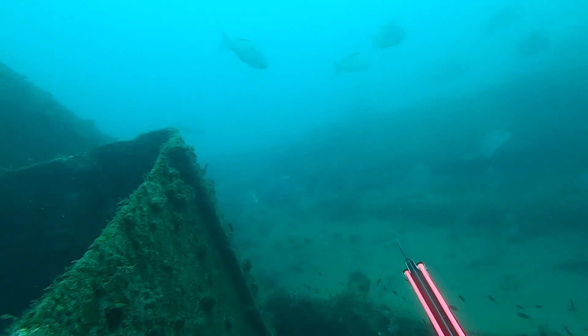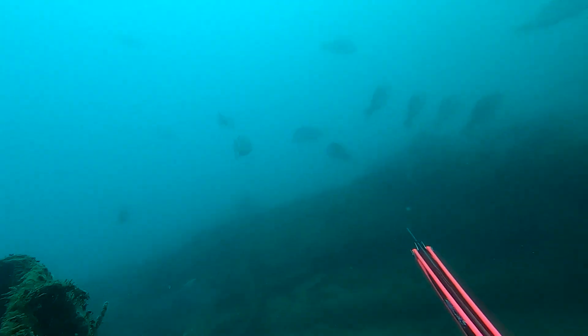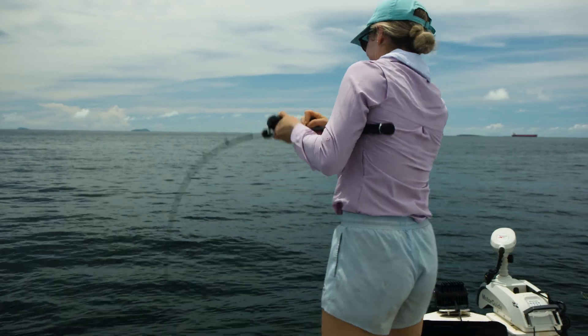During low current periods on the change of the tide, both pelagics and demersals can be found roaming around the shipwreck, looking for disorientated prey.